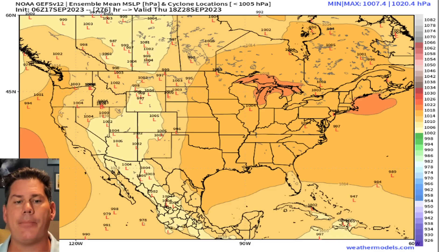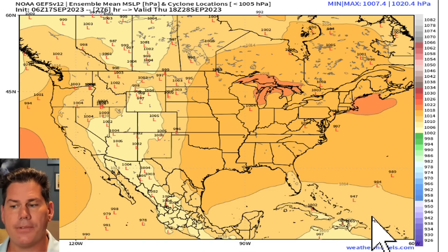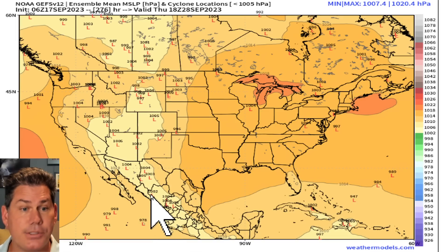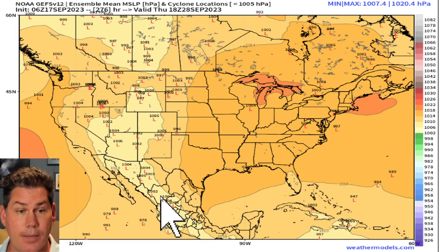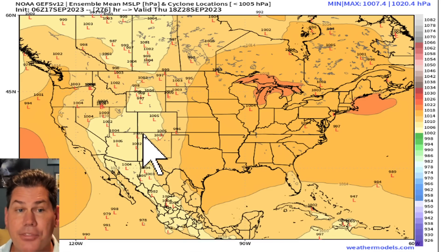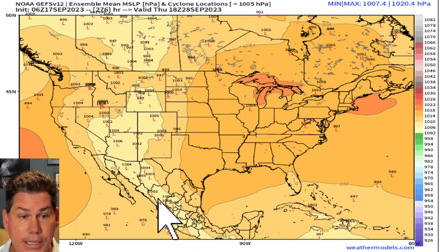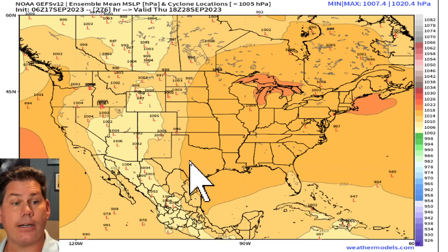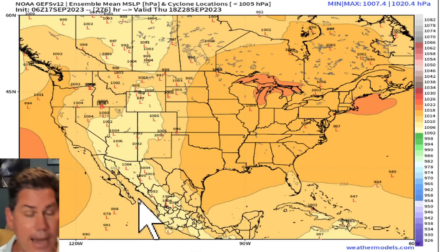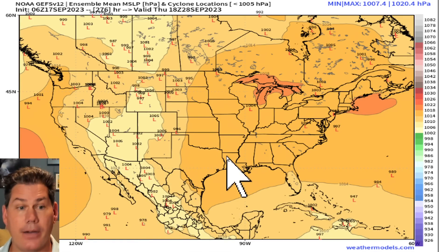If we zoom in on some of these ensemble guidance, we start to see the beginning of recurves of these eastern Pacific storms. As these come off the Central American coast, they're going to have that low pressure center caught up in the subtropical jet, feeding into that moisture. Here's the setup potentially by the end of September, where areas of low pressure will be feeding into the monsoonal flow around the four corners regions. And as we get into October, this will be arcing further into the southern plains and eventually likely arcing back into Texas as this gets more pronounced going deeper into the month of October.